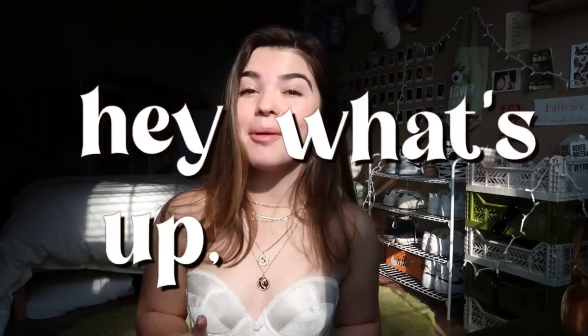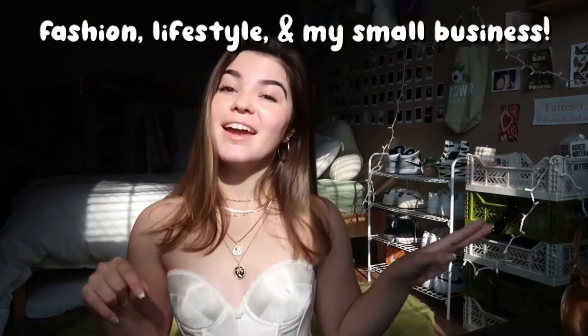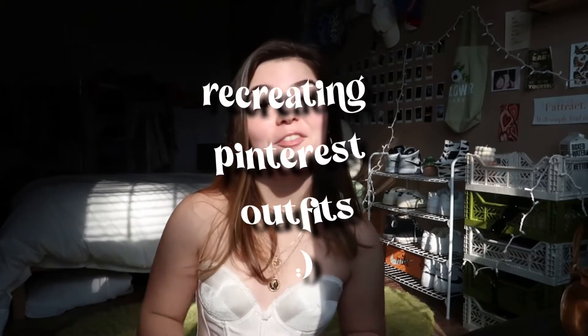The lighting is so weird, I'm working with direct light right now. But hey, what's up! Welcome, or welcome back, to my YouTube channel. If you're new here, my name is Lauren and I post all things fashion, lifestyle, and all about my small business. For today's video we're going to be recreating some Pinterest outfits — something I've been wanting to do for such a long time. I'm going to be recreating like five or six outfits and I'll tell you where each item is from. I love Pinterest so much, it's literally the one-stop shop for everything, not even just fashion. So let's just get right into it because I'm very excited!